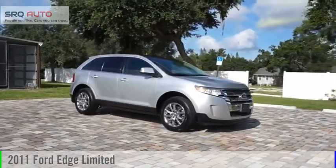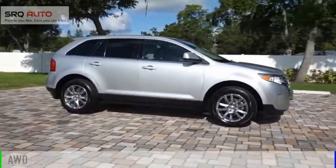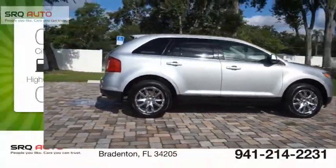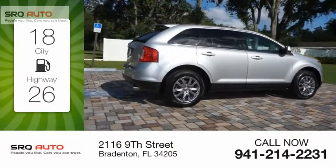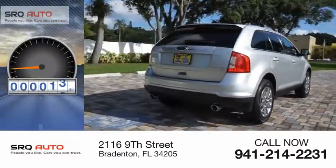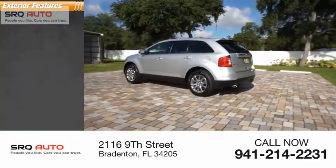We are pleased to show you the 2011 Edge. This vehicle is powered by an all-wheel drive, 4-cylinder, 3.5-liter engine. Great fuel efficiency saves you money by requiring fewer trips to the gas station. This vehicle has less than 120,000 miles.